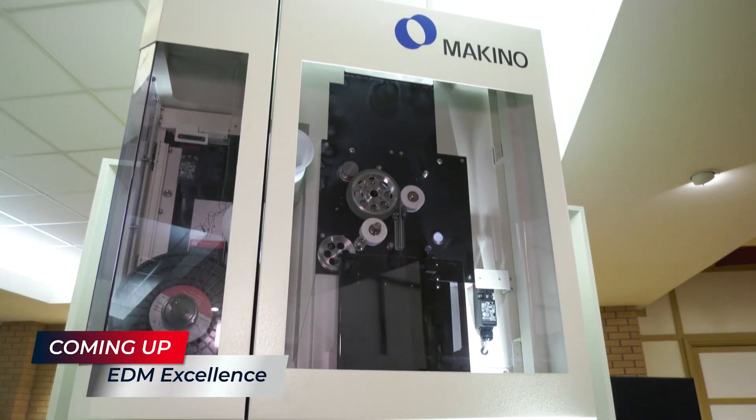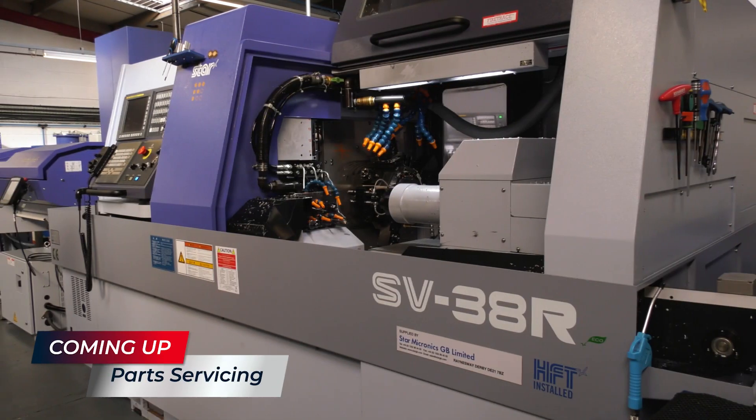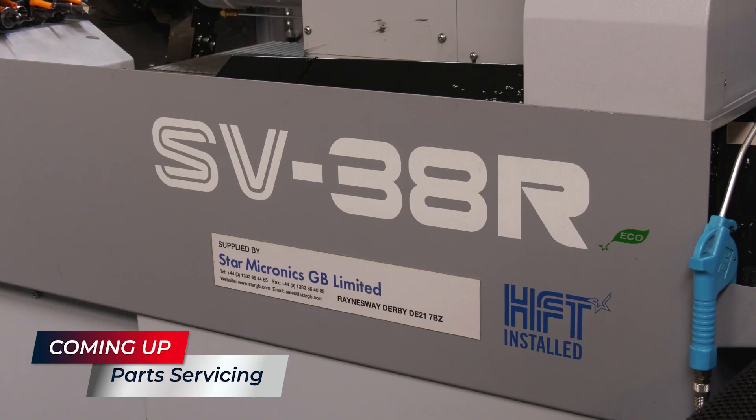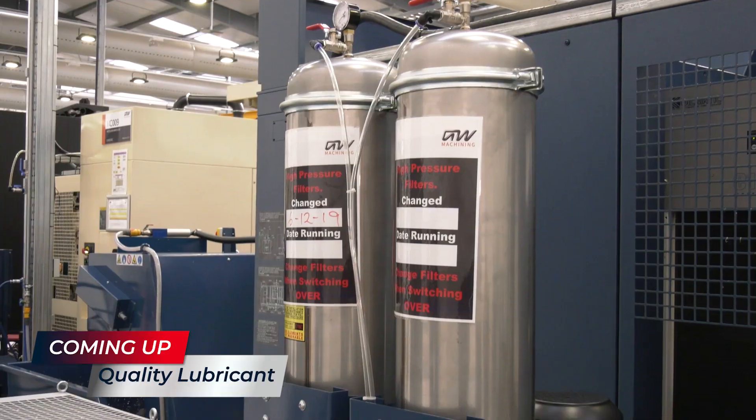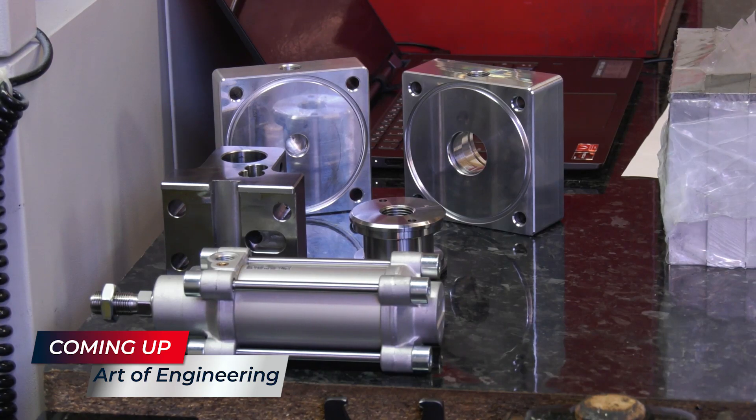Welcome to Swarf and Chips. Coming up on today's show: Mark visits NCMT and looks at the world's fastest wire EDM. I visit Midlands Precision to talk about cost-effective collection systems for turned parts. Mark also takes a trip to Granger and Worrell to discuss the importance and science behind lubricants and cutting fluids. And finally, I visit Air Accessories in Sheffield to find out more about a career as a programmer.